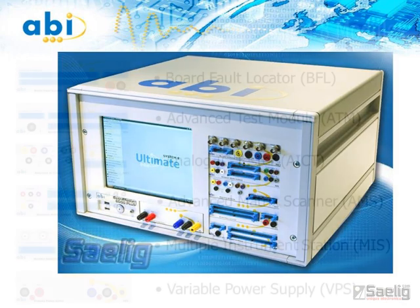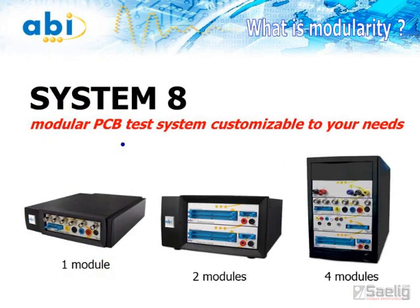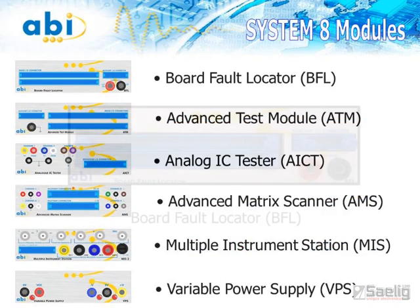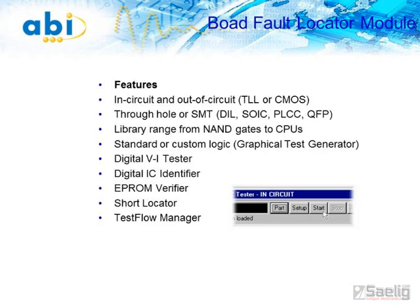This customizable PCB test system uses a range of modules for fault finding and repairing analog as well as digital electronics at component or board level, and all of the modules are controlled by a sophisticated but easy-to-use software package. A simple starter system can be built with one or two test modules and expanded as future, more complex needs arise. A typical System 8 Diagnostic Solution Plus configuration can use a combination of any of these standard modules. The board fault locator module was designed to test digital ICs and printed circuit boards — TTL and CMOS ICs — in circuit and out of circuit, and under power on or power off conditions.